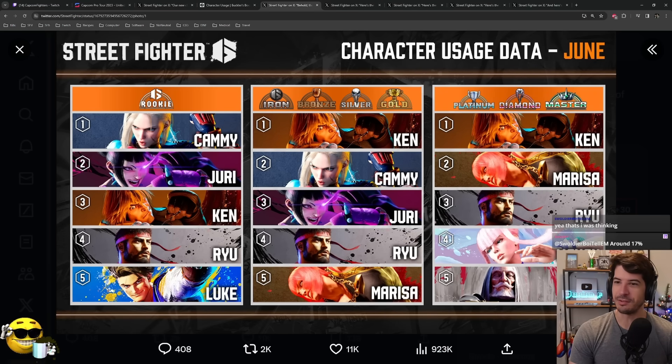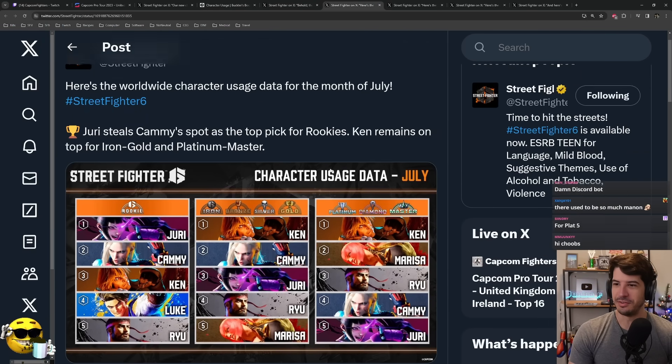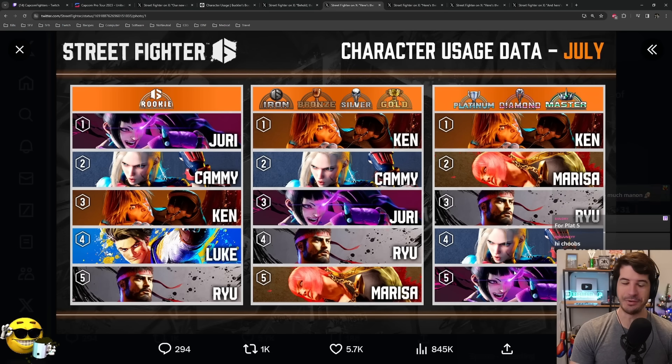Back in June, you start to see a pattern. Ryu is always really high up in early parts of the game and lower rankings, and Ken is in there too, and Kami. JP sneaks into the top five for June. Moving to July, JP is nowhere to be seen — he starts falling off. Ken starts rising to the top, Ryu's holding on strong, Kami's always popular, and Marissa is surprisingly popular.